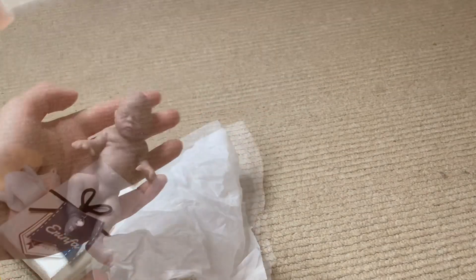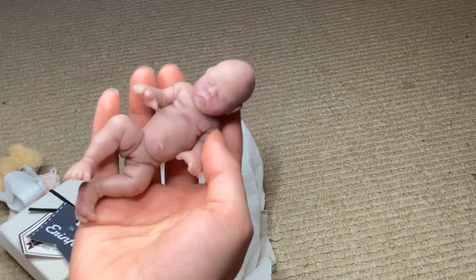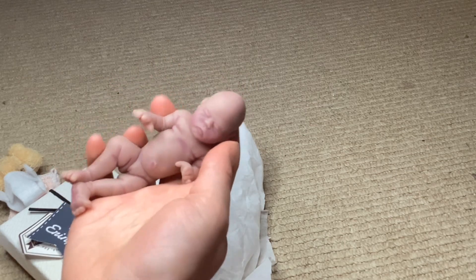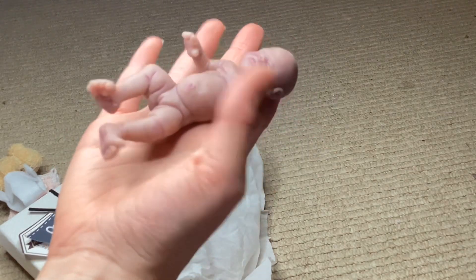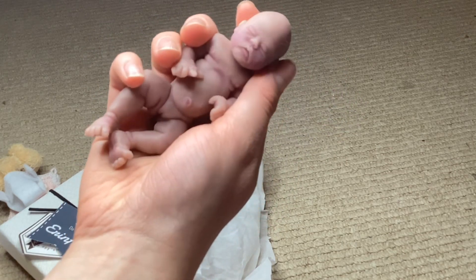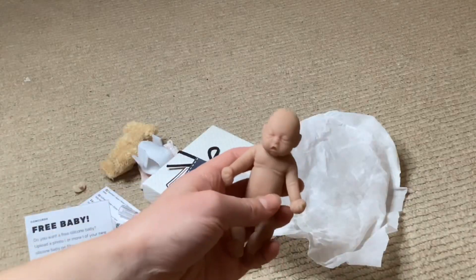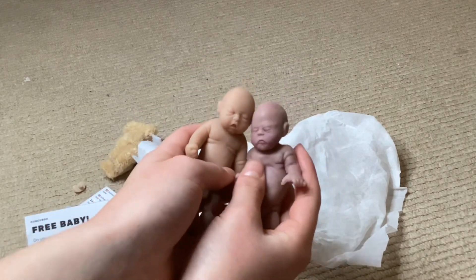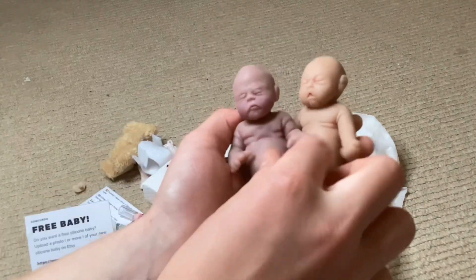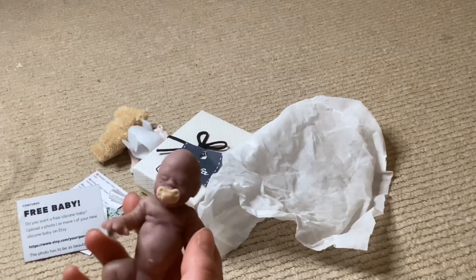I'm bringing the light closer so you can see her better. She's so cute! As you can see, this is not exactly like Gilbert — one of her legs is bent, she has slightly bigger hands, and her face is a little different, but I love her so much. Here's little Gilbert and here's the new baby — they look so cute together! They have a little bit of different skin tones. I'll do more videos of them together. Now I'm going to put her outfit on.